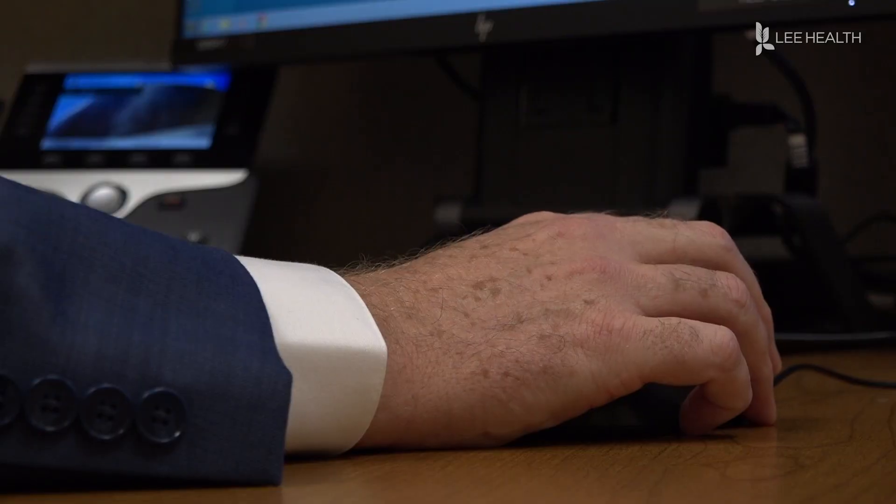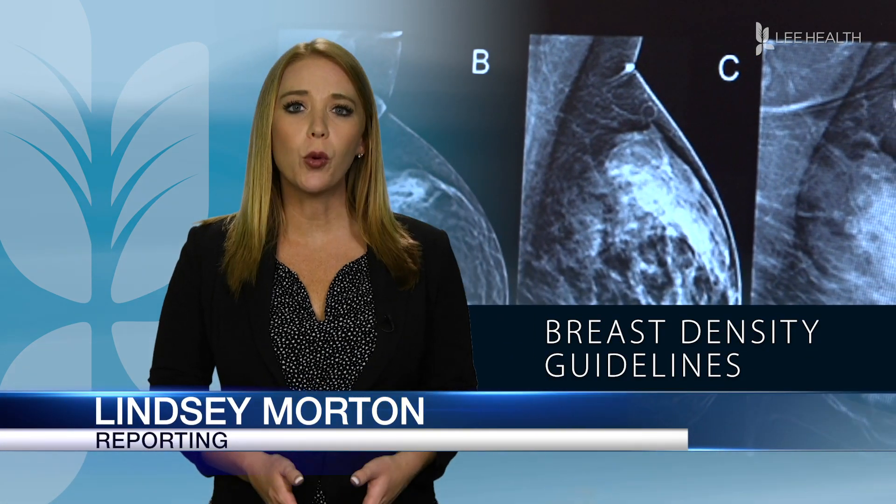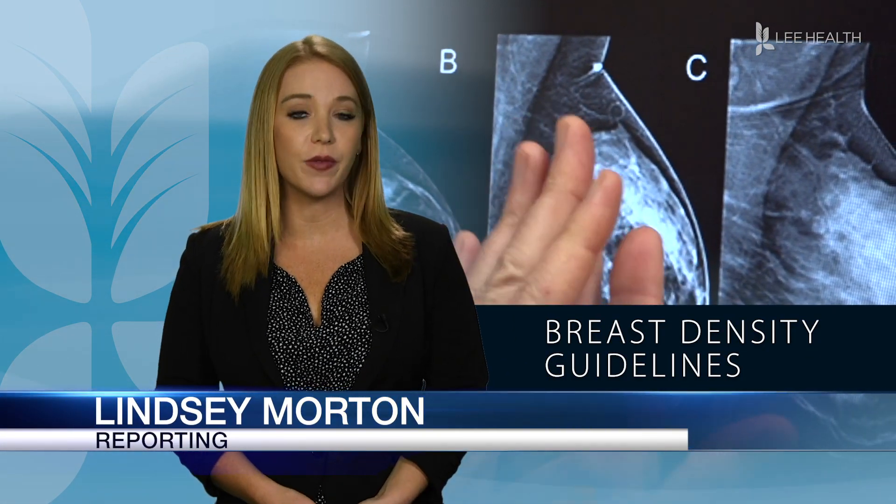But new legislation is changing that in the state of Florida. 33 states have now passed laws requiring the radiologist to inform the patients what their breast density is. Patients with dense breast tissue are four to six times more likely to develop breast cancer.